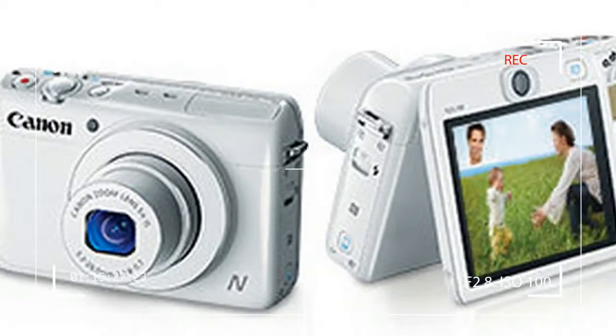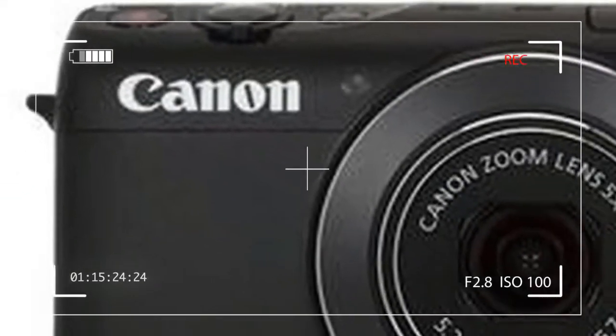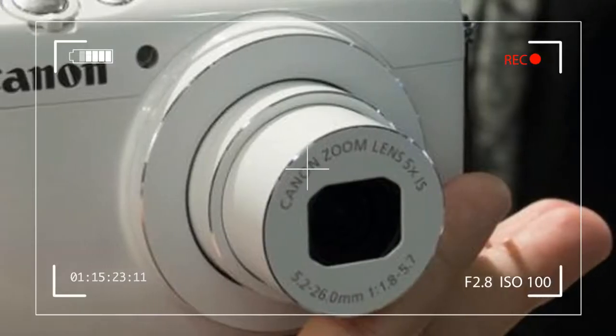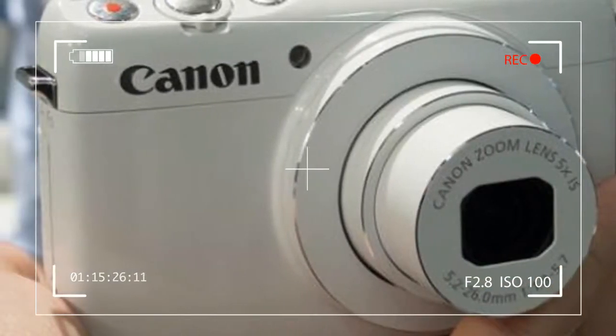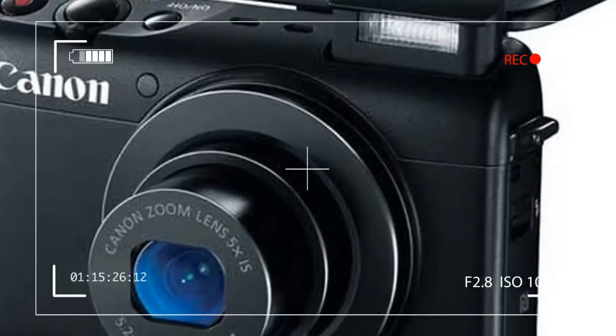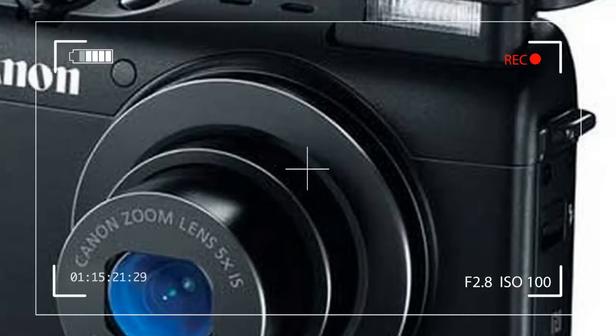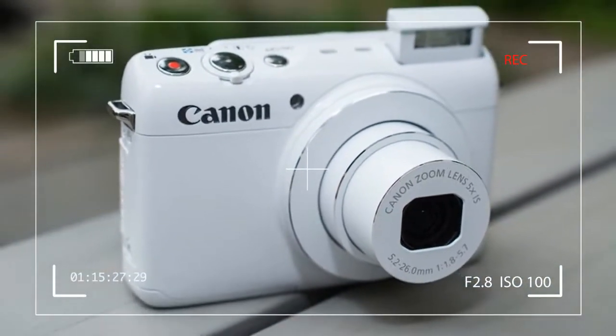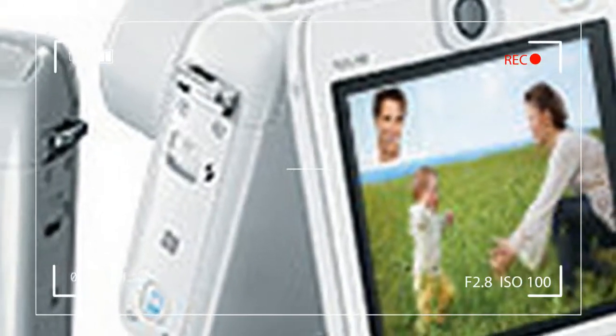Despite its unconventional looks, the N-100 skews toward the higher-end of Canon's range of PowerShot models. It uses a 1/1.7-inch, 12.1-megapixel CMOS sensor and the latest DIGIC 6 image processor. Together, they make up what Canon calls its HS system,